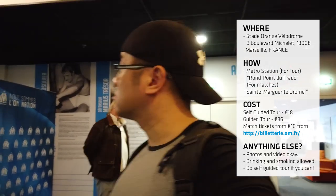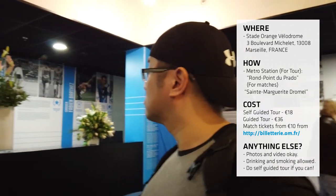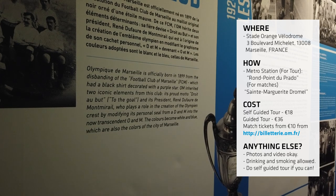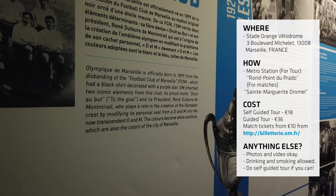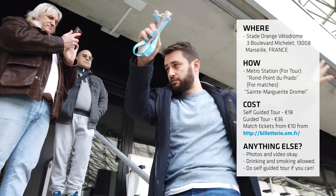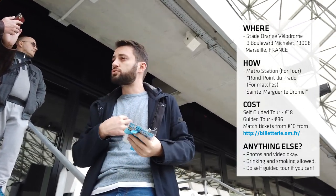If you're doing the tour, I highly recommend you take the self-guided tour, especially if you're not fluent in French, as the signs are in English. But if you are an Olympique de Marseille fan and you do speak French, the guided tour comes highly recommended, albeit it's a little long.